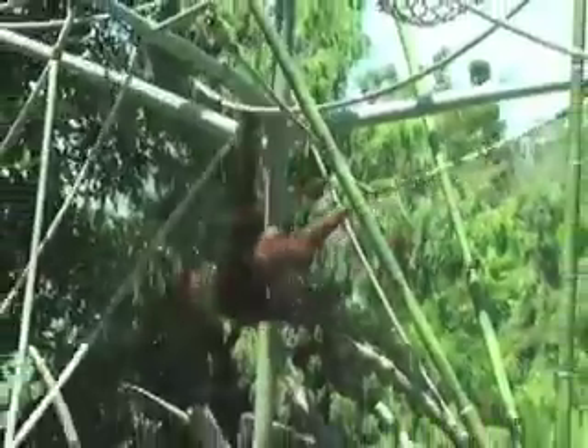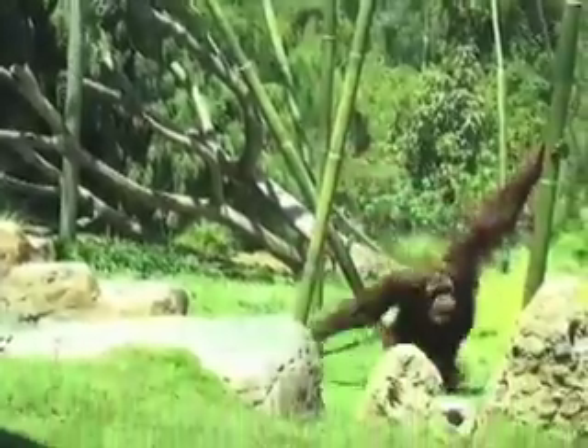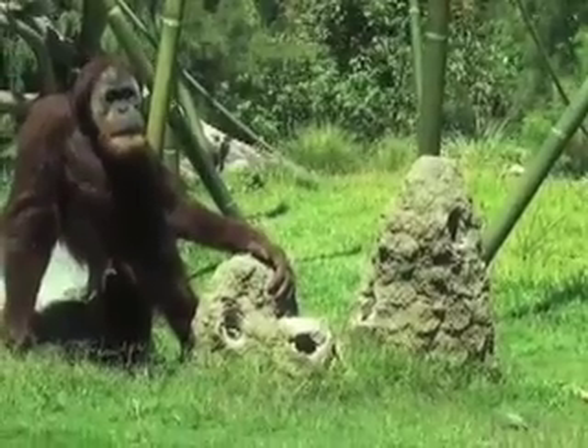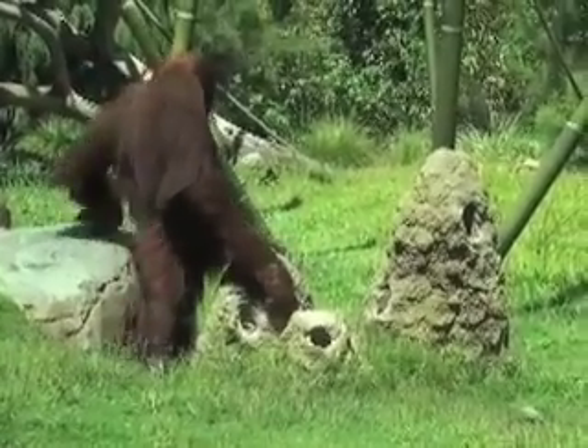Siamangs will sometimes just walk on top of the rope, bipedal — something that humans can't really do because we don't have the grasping big toe anymore. Watching continuously over time, you get a sense of the percentage of time these animals spend in a particular type of locomotion: dominant forelimbed activity, a little bit of standing, and a little bit of bipedal walking.